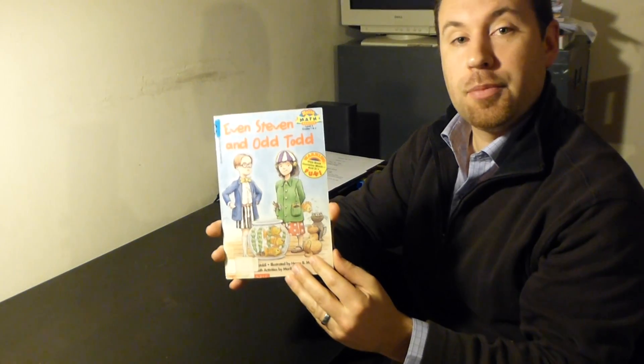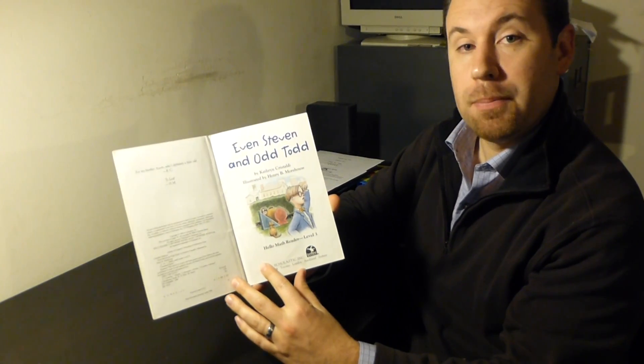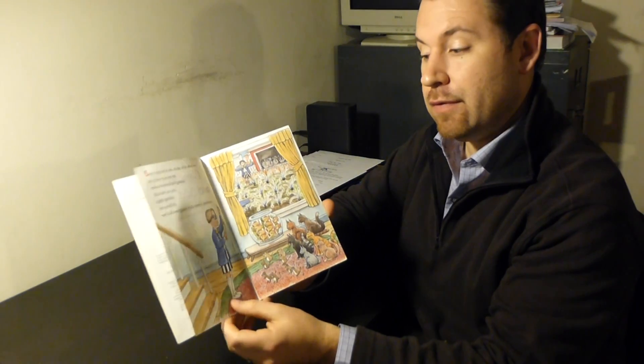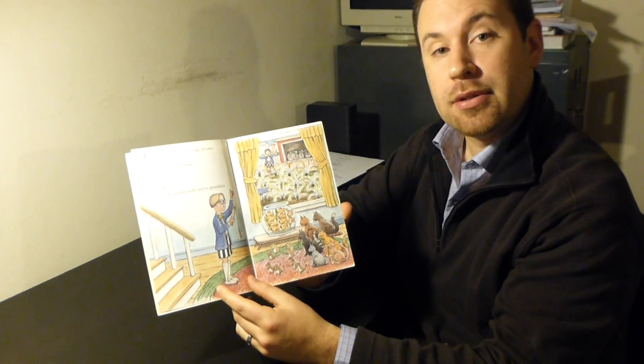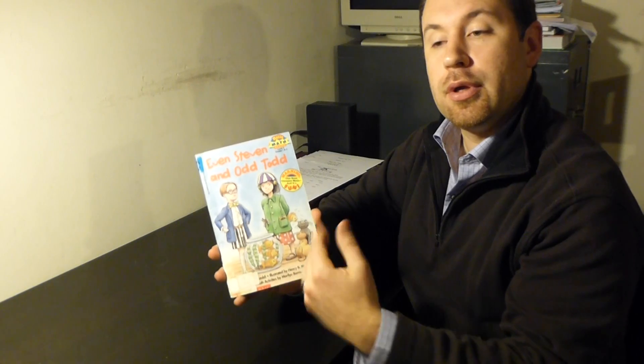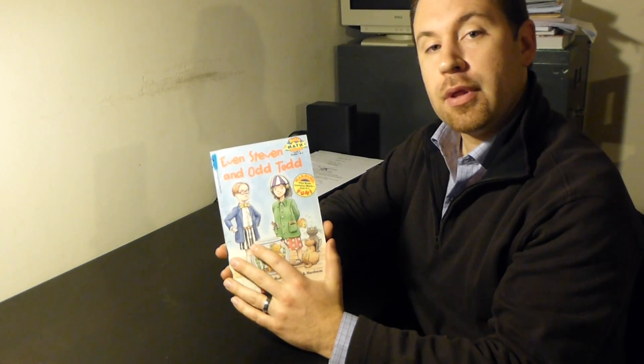The first activity we're going to do today is to read aloud the book Even Stephen Odd Todd. This book is written by Catherine Gristaldi and is about Even Stephen and his cousin Odd Todd. I'd like you to think about what this book is going to teach you, what you might learn from it, and where you think the names Even Stephen and Odd Todd come from.